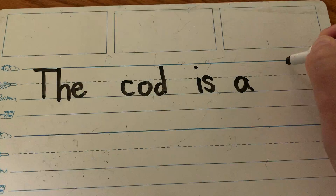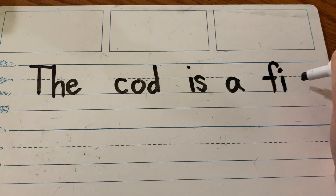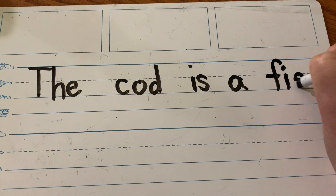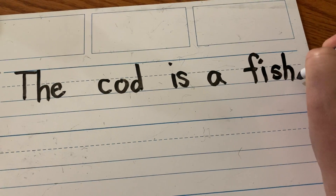Say the sounds in 'fish.' Fish. Good. What do I write first? F. Good. What vowel? I. All right, everybody say 'sh.' How do you spell 'sh'? S-H. Ready? F-I-S-H. The cod is a fish. Period.